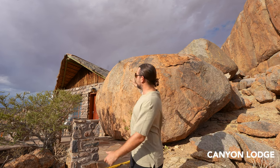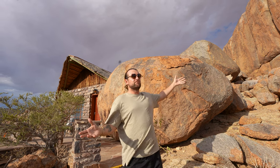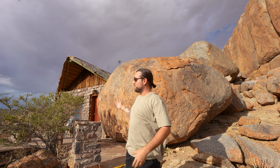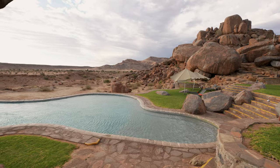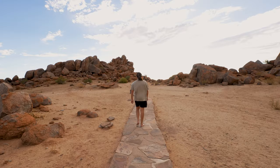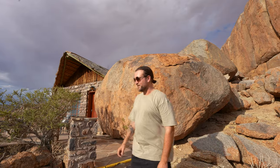Throughout this video we are going to be showing you some of the best hotels to stay in Namibia. The first one is here near the Fish River Canyon in the very south of the country. We are staying at the Gondwana Canyon Lodge and this whole place is built into the rocks, mountains, and boulders. It is absolutely stunning. For two nights, it's got a swimming pool, it's got Wi-Fi, and we are in the middle of nowhere with animals roaming around.